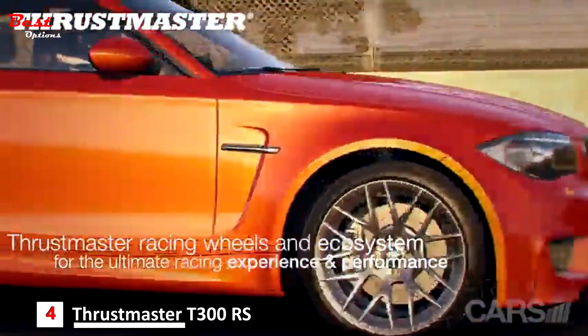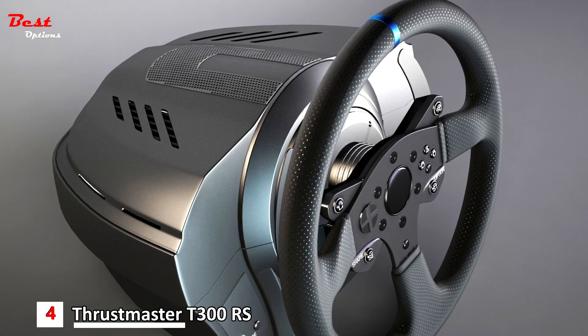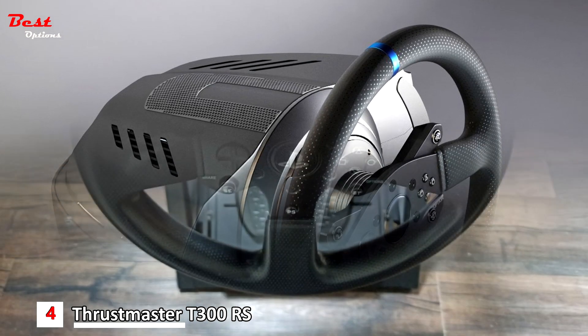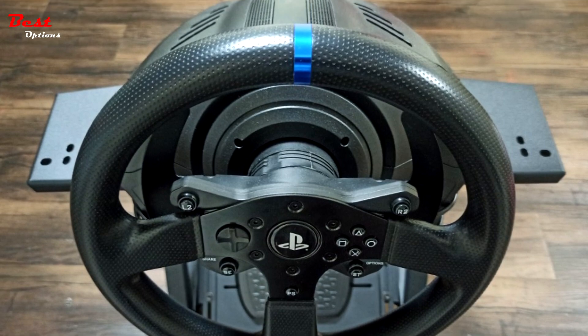The T300RS series features Thrustmaster's proprietary magnetic technology for optimal wheel precision that won't decrease over time. Enjoy reliability that's recognized as a gold standard by virtual racers worldwide.